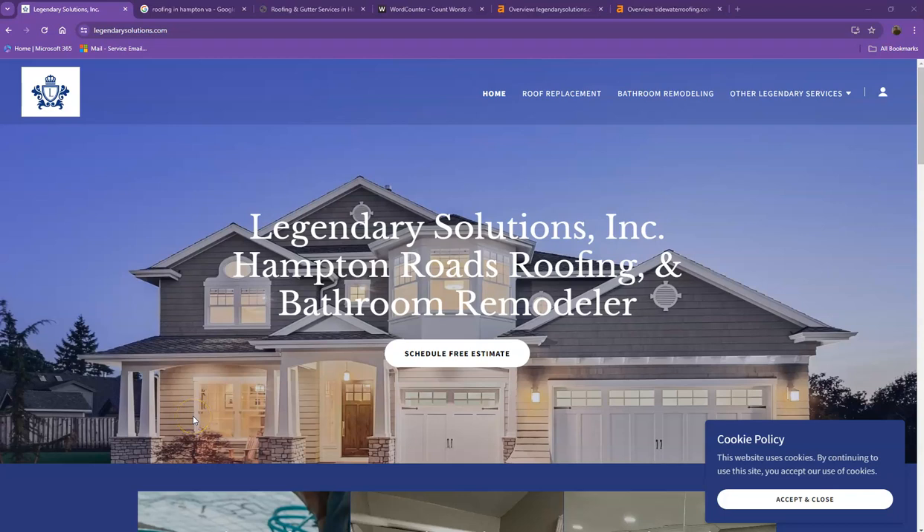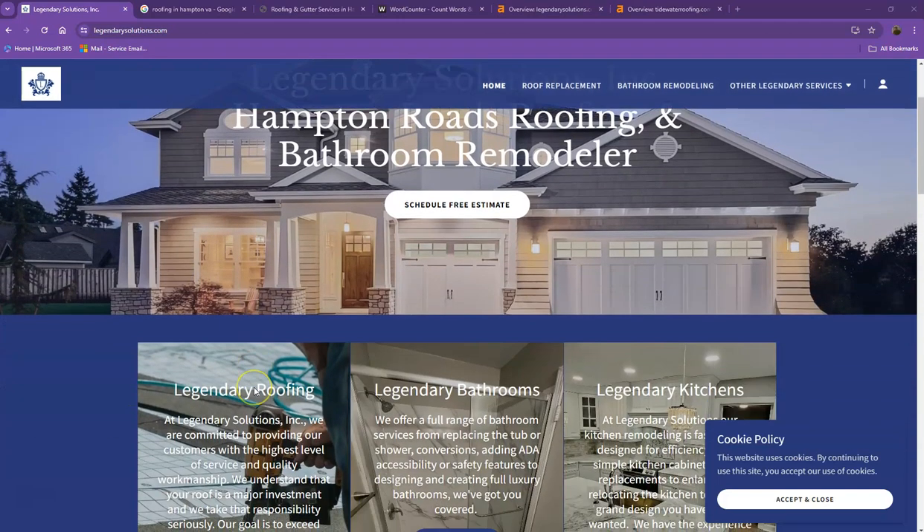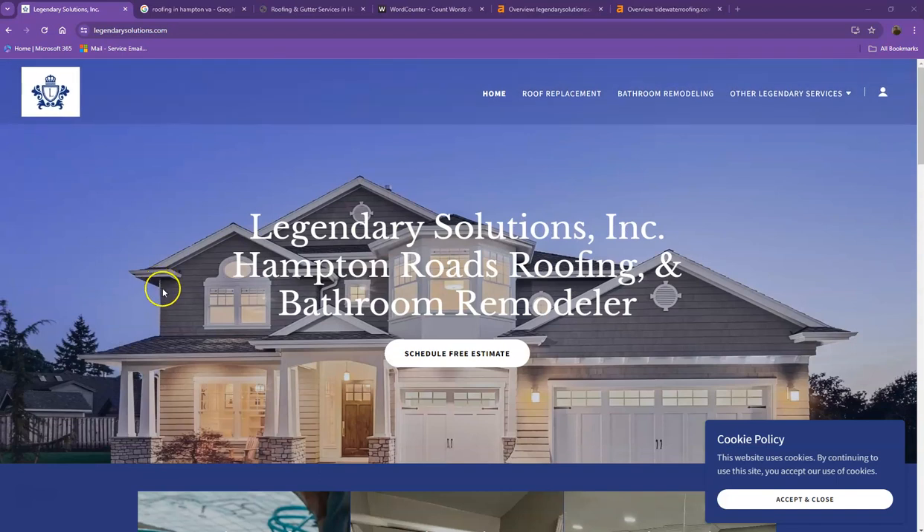Hi Mary, this is Jeff with Zucor Marketing. We're based out of San Antonio, Texas and Eric forwarded your website over for an analysis. So in this video, I'm going to show you how you can get more customers online.